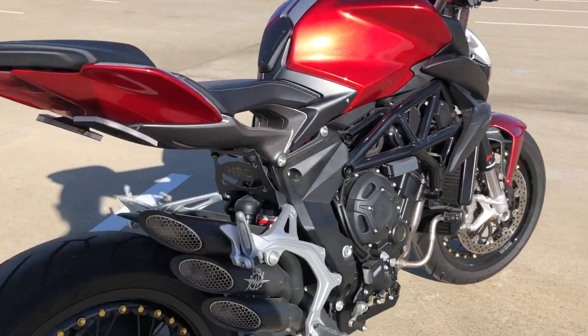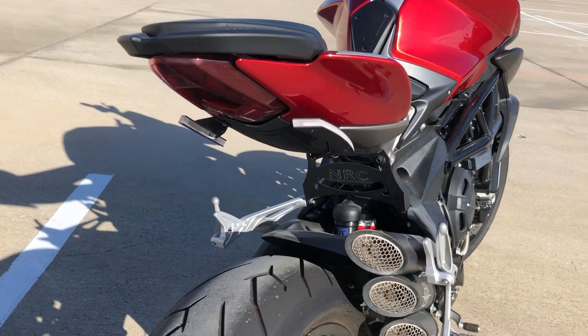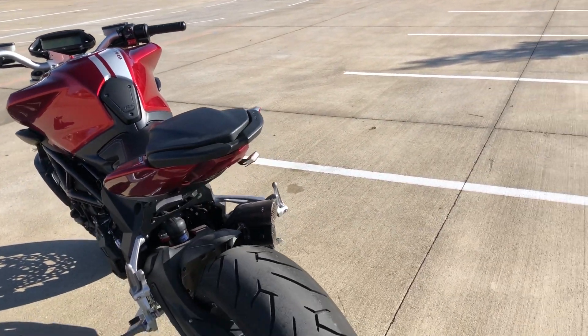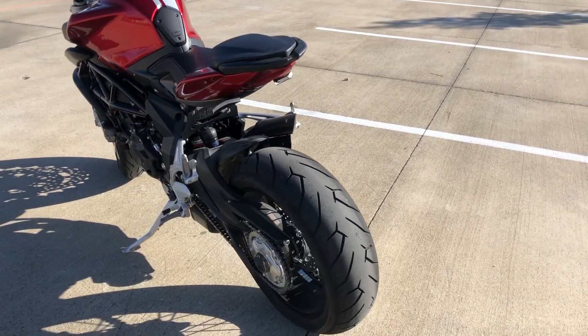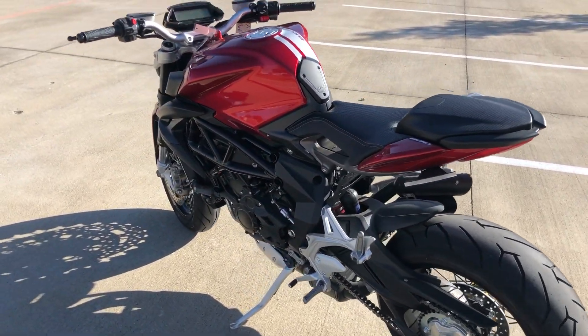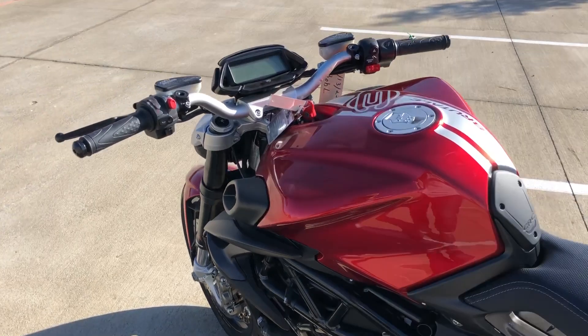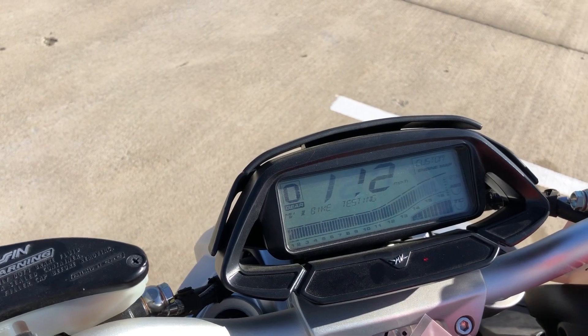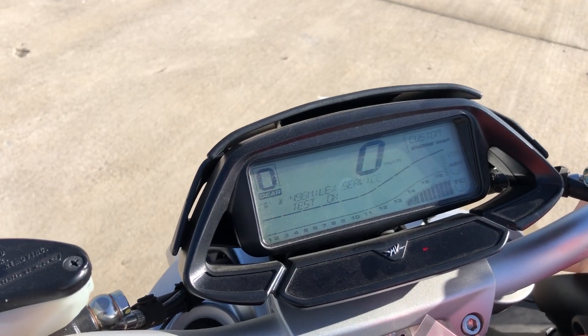Pirelli tires are on there. It has an awesome recessed license plate mount way down in there. If this guy looks brand new, it's because it practically is — considering it has all of 125 miles on it.